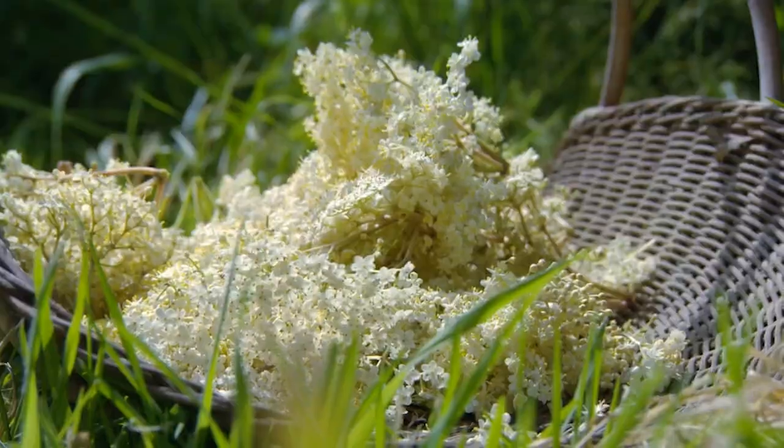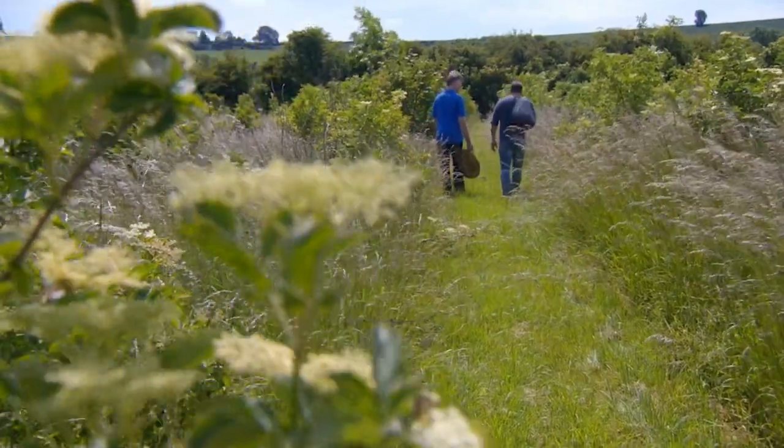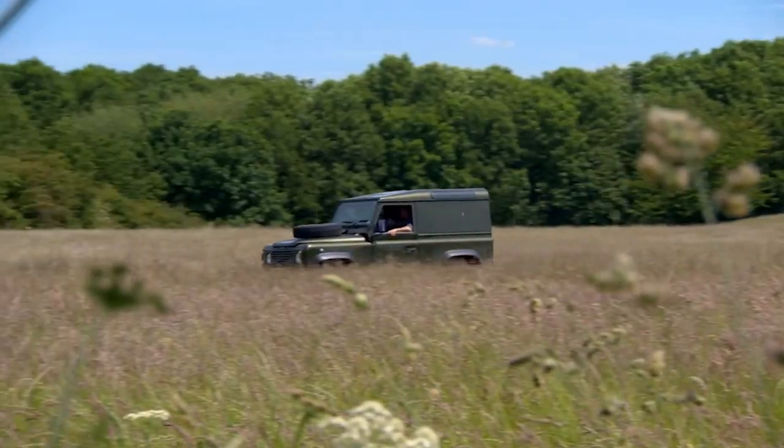For maximum pollen and flavour, the flowers have to be picked while they're in full bloom. But that only lasts for 12 hours, so timing is crucial.